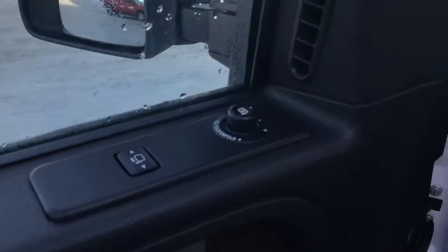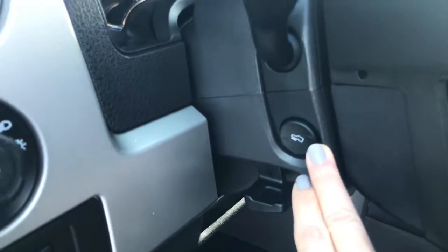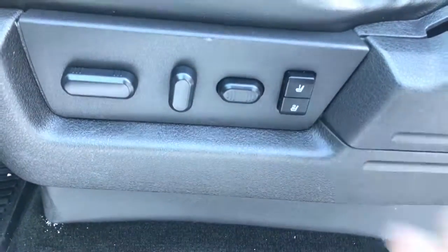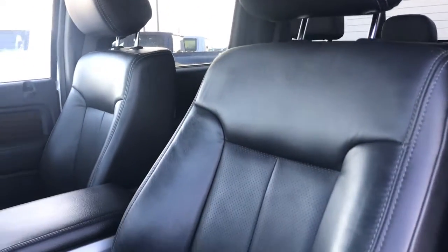We have your mirror controls there. We do have power adjustable pedals — the control is right there. We do have Ford rubber floor mats throughout. Tons of power seat settings here with a two-way memory seat.